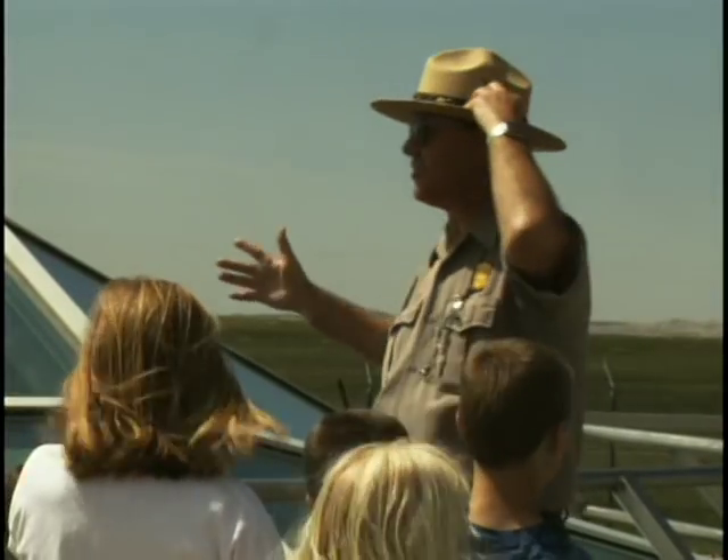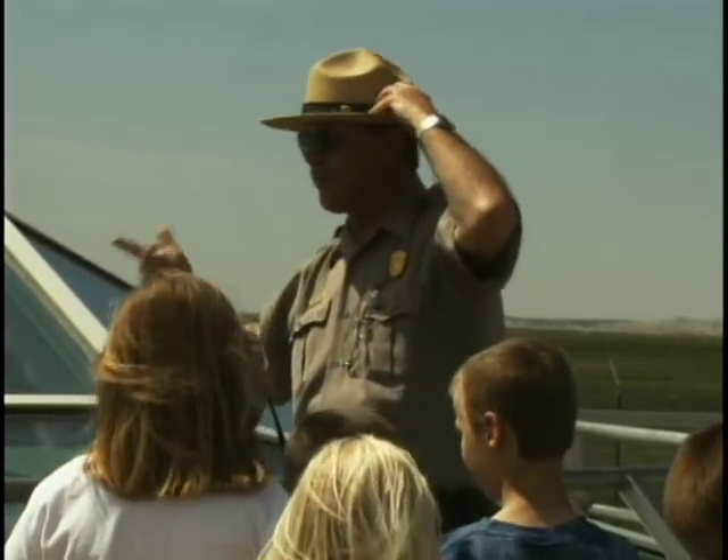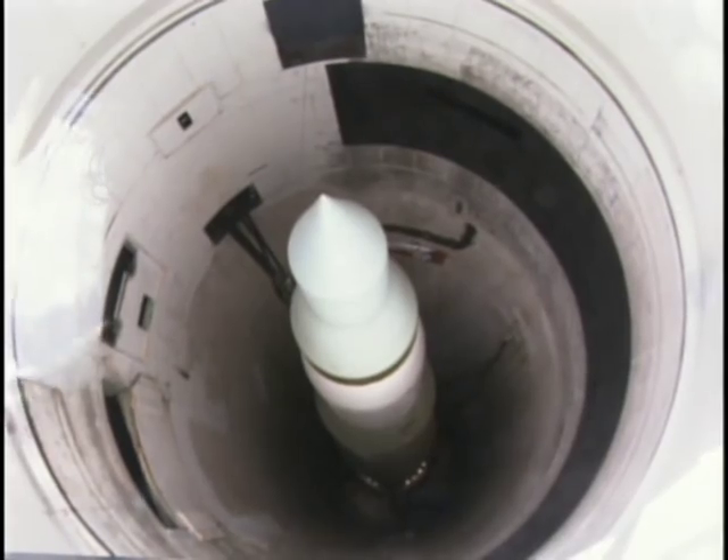He had 60 percent of the destructive capacity of World War II on one of these missiles. Another Ranger, Kerry Davis, actually worked with the missiles at Ellsworth during the Cold War. Now he's explaining that awesome power to the public. This was a 1.2 megaton, which is basically about 25 times more powerful than the one dropped on Hiroshima.